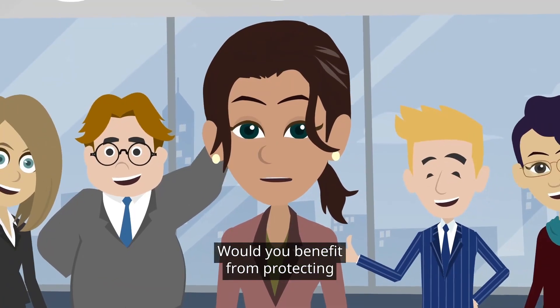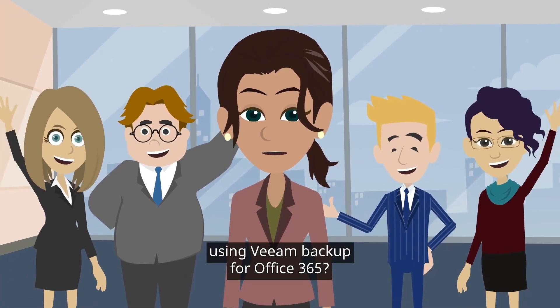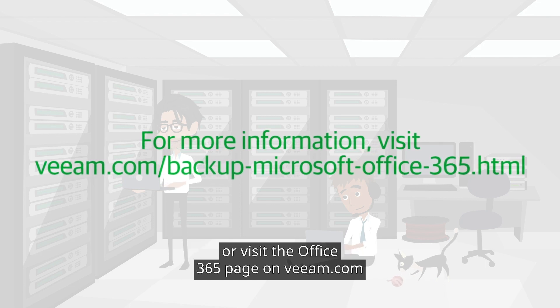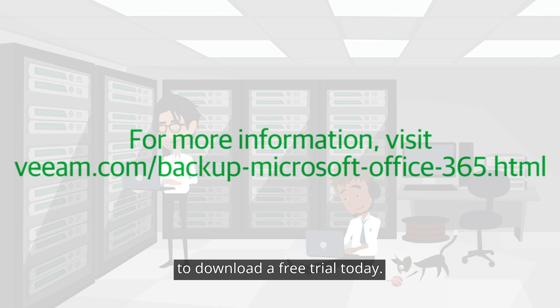Would you benefit from protecting data stored in email, SharePoint, and OneDrive using Veeam Backup for Office 365? For more information, contact your Veeam representative or visit the Office 365 page on Veeam.com to download a free trial today.